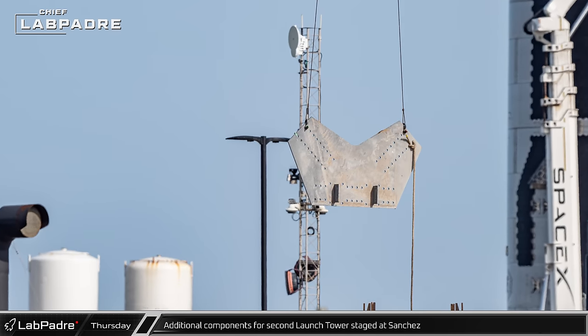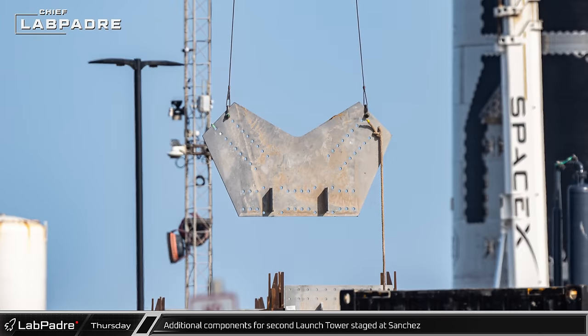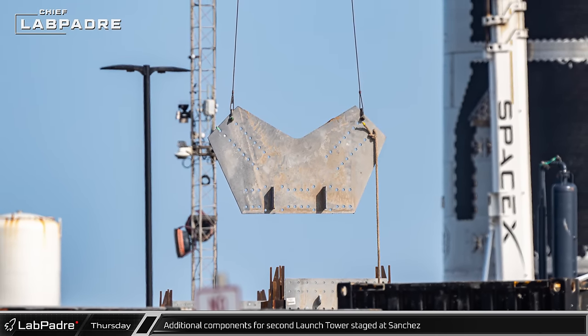One of the steel connection plates for the new orbital launch tower was spotted being moved at Sanchez as SpaceX continues to prepare to assemble these upper sections of the structure.